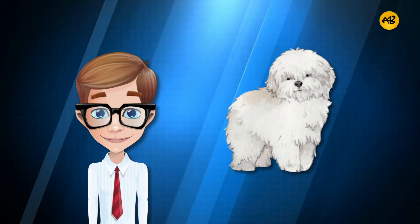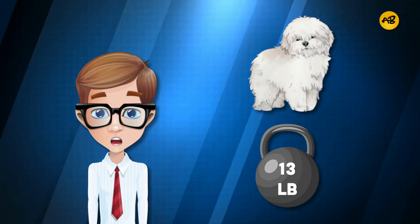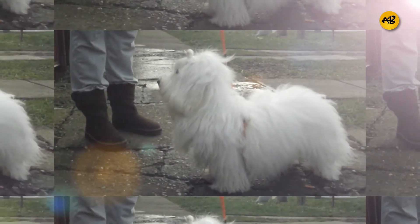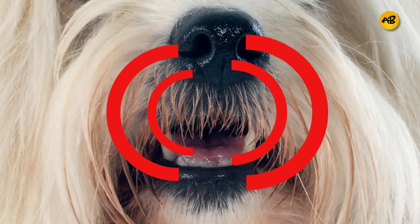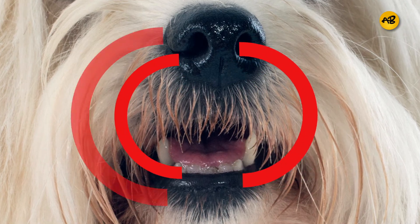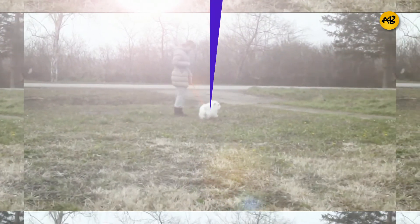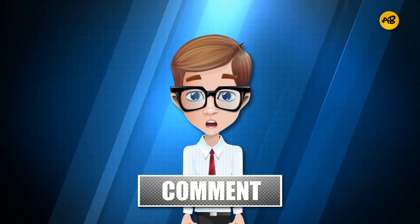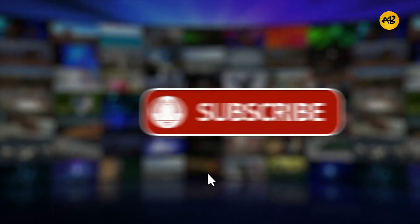Number one: Coton De Tulear. This fancy, fluffy dog has a unique non-shedding coat, weighing no more than 13 pounds. Their fur is said to resemble cotton, which is actually how they got their name. Bred to be lap dogs, that is precisely how they behave today. The Coton De Tulear is an entertaining dog — they have distinct vocalizations and can be pretty noisy, though not typical barking. They can also walk on their rear legs and put on quite a show. Which of these dog breeds are you getting? Let us know in the comments, and if you enjoyed the video, smash the like, share, and subscribe button. Thanks for watching!